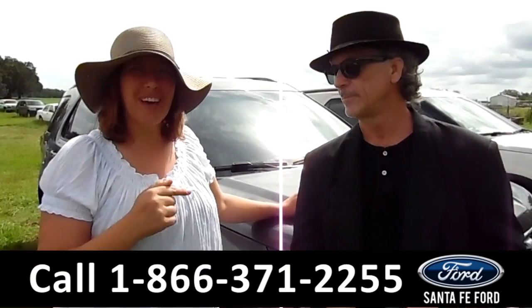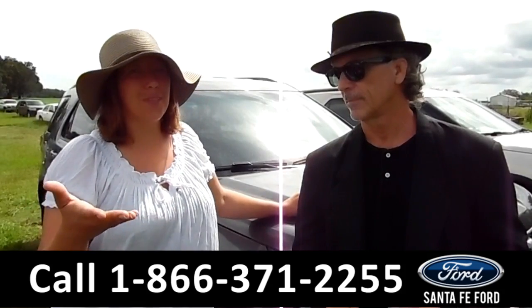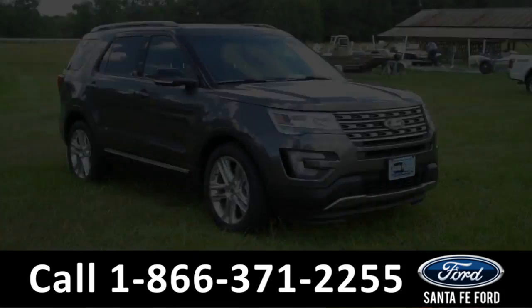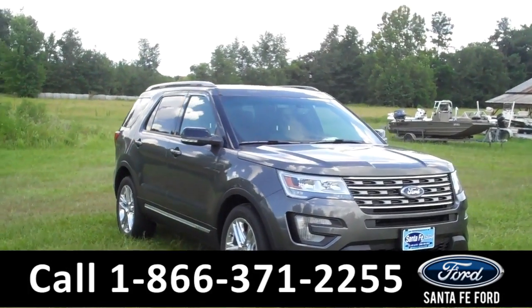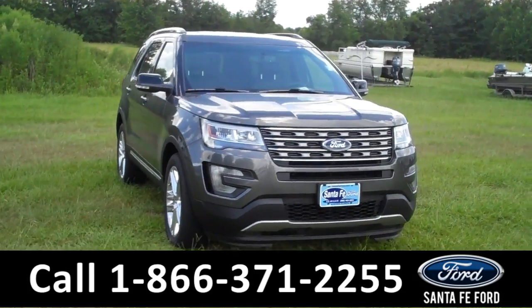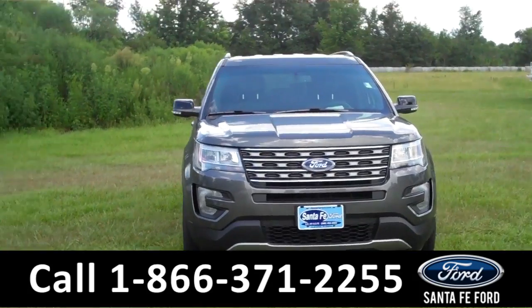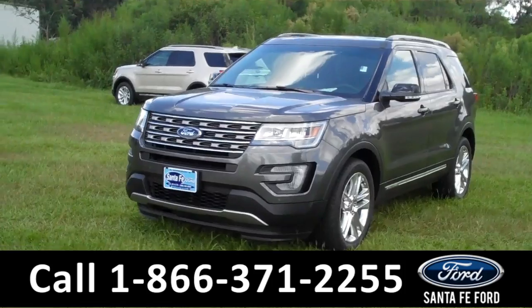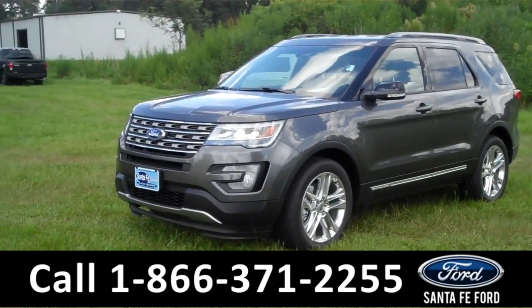We've got a brand new 2017 Ford Explorer, and I'm going to give you a closer look right now. Hi everyone, it's Jen here with a brand new 2017 Ford Explorer XLT. I'm going to go over as much as I can in a short video, but if you'd like more information, you can visit us on the web at SantafeFord.com.